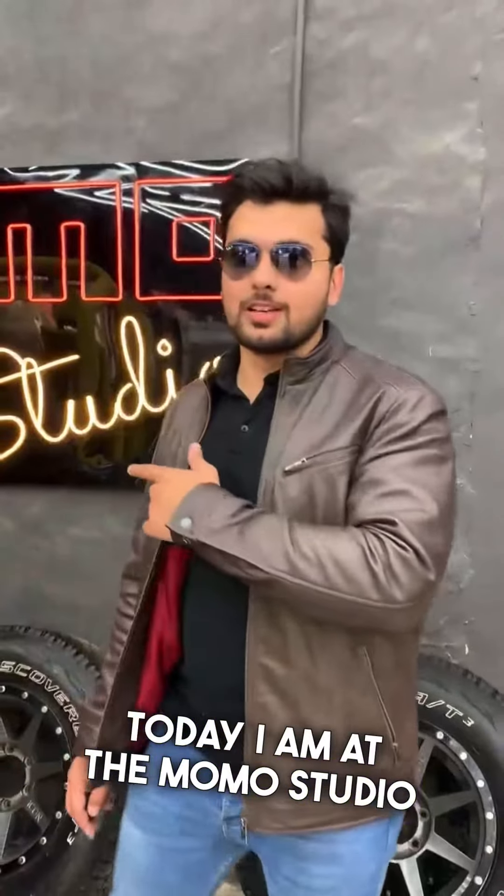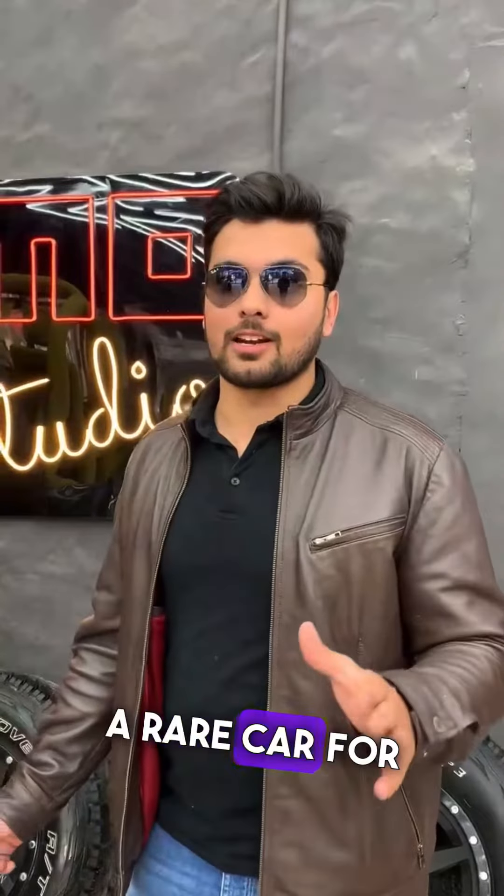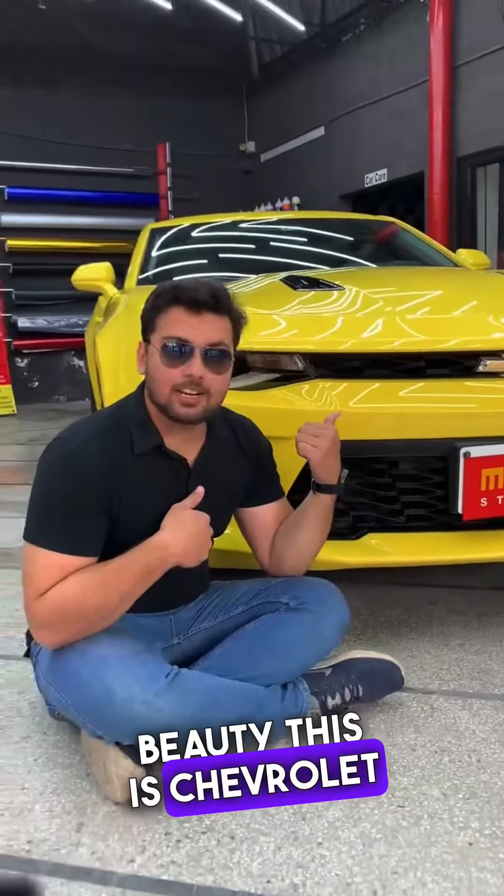Assalamualaikum guys! Today I am not going to look at common cars — here I am going to show you a rare car. This is a car that very few people have in Pakistan. Let's have a look at this beauty. This is the Chevrolet Camaro.